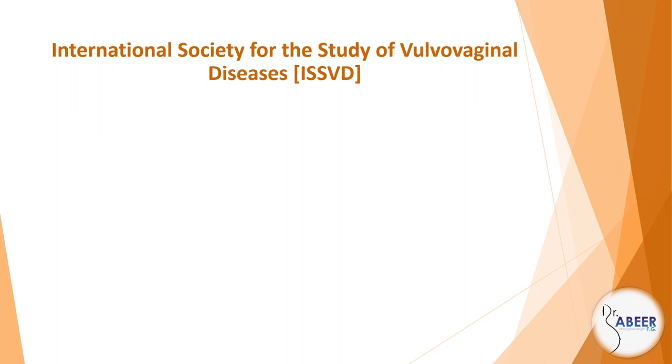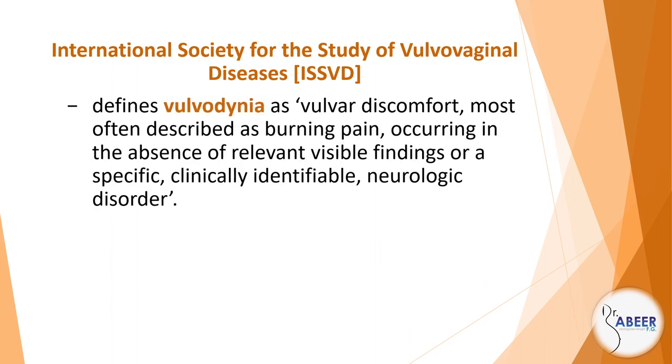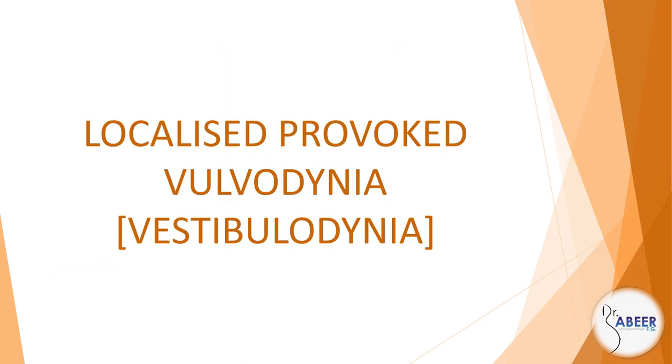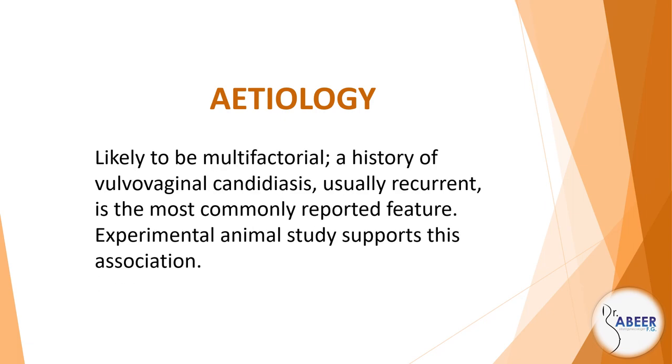Vulval pain. The International Society for the Study of Vulvovaginal Diseases, or ISSVD, defines vulvodynia as vulvar discomfort, most often described as burning pain, occurring in the absence of relevant visible findings or a specific, clinically identifiable neurologic disorder. Vulvodynia is categorized by the ISSVD as generalized or localized, provoked, unprovoked, or a mixture of the two. Localized provoked vulvodynia or vestibulodynia: Etiology is likely to be multifactorial; a history of vulvovaginal candidiasis, usually recurrent, is the most commonly reported feature. Experimental animal study supports this association.